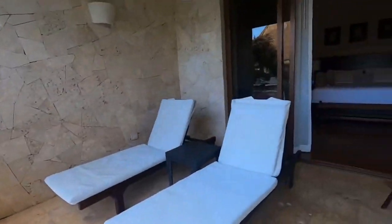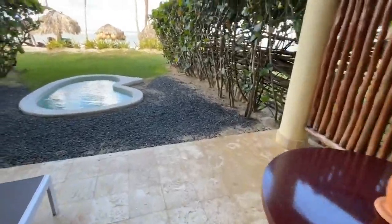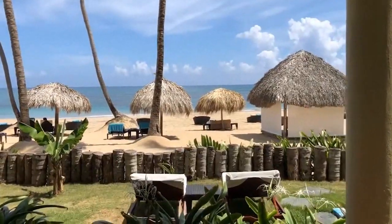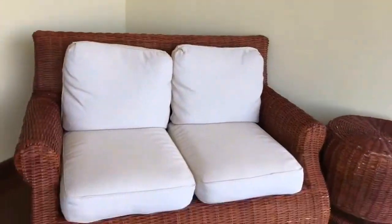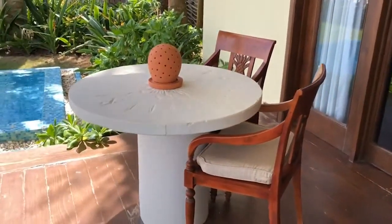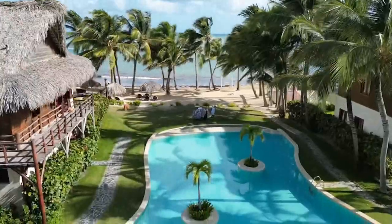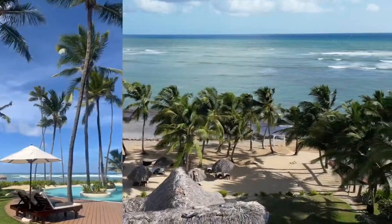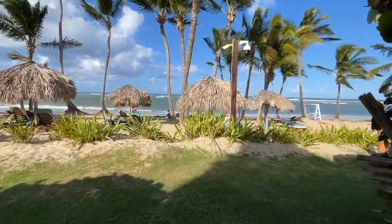With only 96 rooms, the hotel offers an intimate and welcoming environment, allowing guests to enjoy a more personalized and exclusive experience. The hotel has a unique design combining modern elements with tropical and Caribbean touches, creating a sophisticated and elegant atmosphere. Zoetry Agua Punta Cana also has a beautiful private beach with white sand and crystal clear waters in a quiet, secluded location away from crowded public beaches.